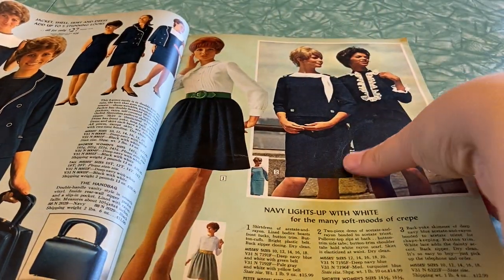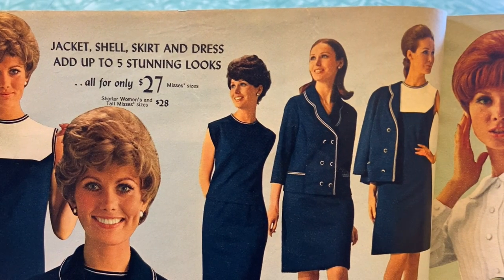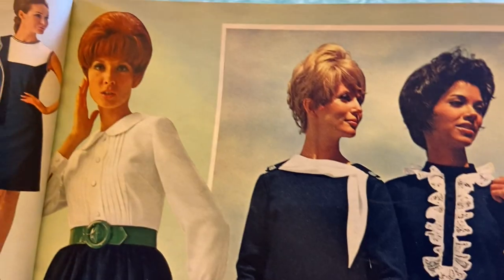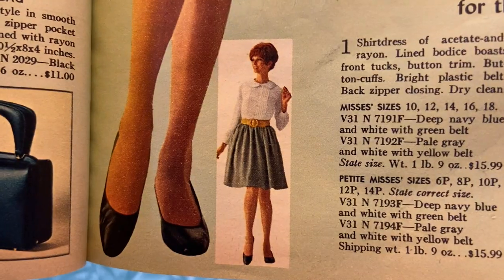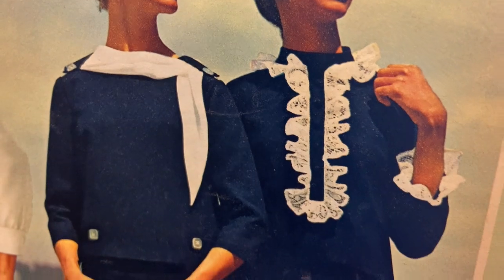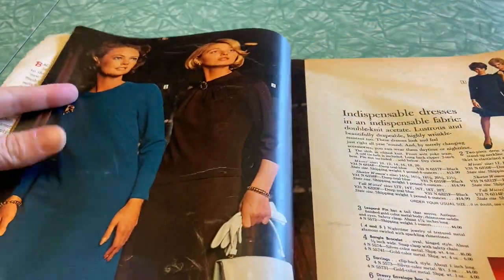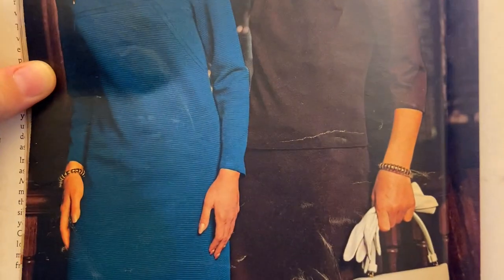Oh goodness, we're going for the stewardess look — that's what this reminds me of. Jacket, shell, skirt and dress add up to five stunning looks, all for only $27. It's a mix-and-match kind of deal. Here we've got a really nice hairdo — was that a bouffant? That's actually kind of cute. This stuff's not overly dated. I rather like this blue dress — that's not bad at all.